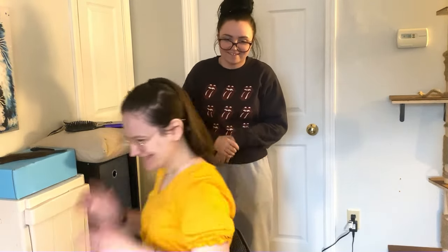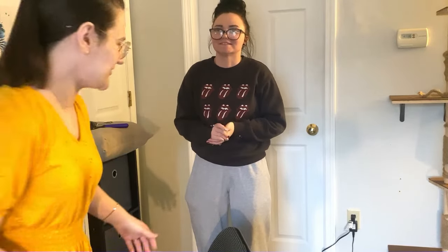It feels so short to me. Oh my gosh, I'm so excited. I'm just excited to take it out and see what's going on. I guess I should just do it on camera, right?